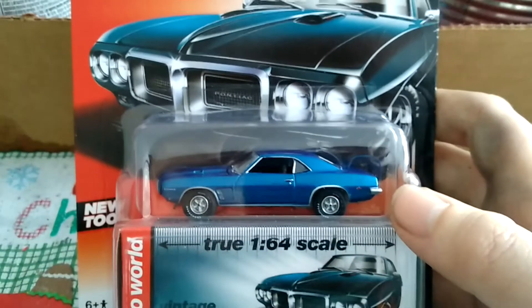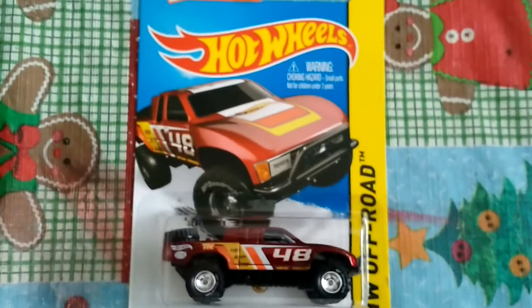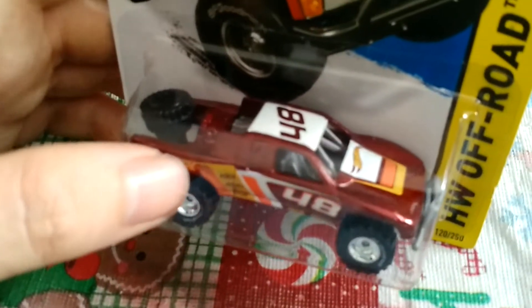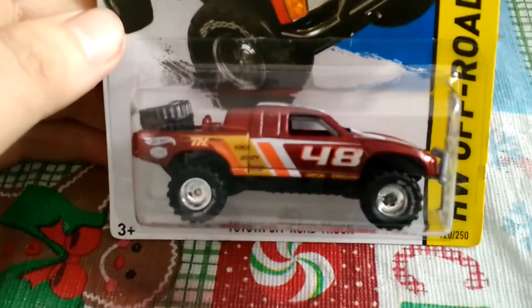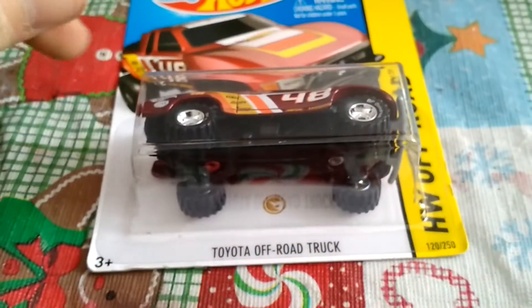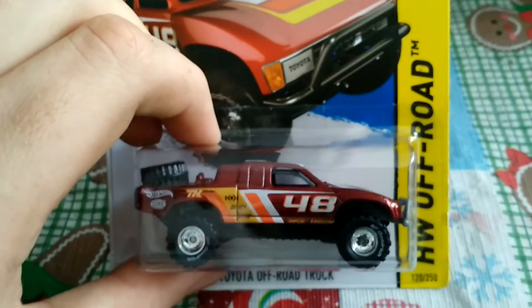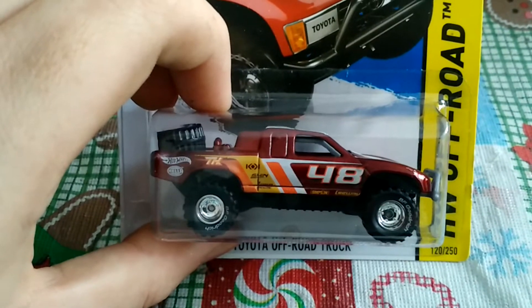Now on to some bigger and better things. I'm pretty sure I showed this already — this is one of my supers, a Toyota Off-Road Truck. Beautiful color — candy apple red, really cool. I found this at Big Lots, which was a surprising find. Always keep your mind open to other places. I go to grocery stores because they always have pegs with Hot Wheels, I go to Big Lots, I go to Walmart. Like Jason Fry said, hunt hard and don't just expect it to be at Walmart or Target — go to different places, you never know what you're gonna find.